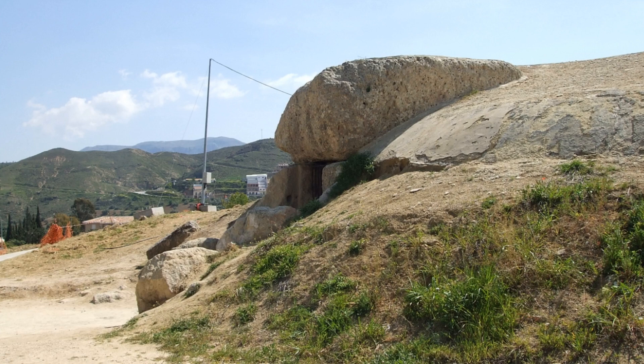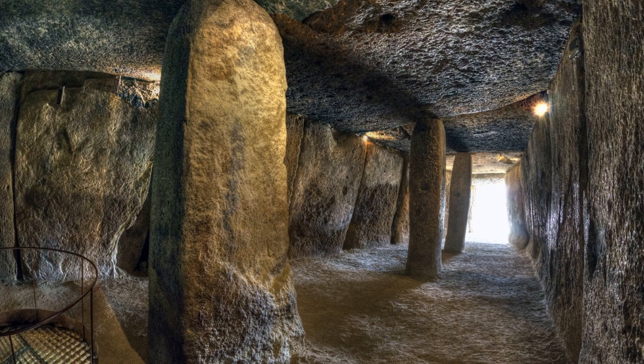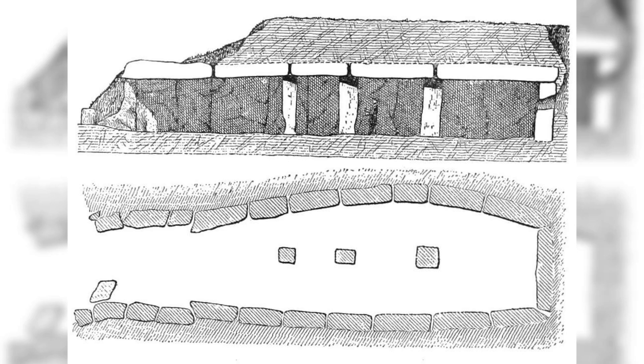It consists of a long passage leading to a large chamber, all covered by an earthen mound. The structure is oriented towards a prominent local landmark, La Peña de los Enamorados, suggesting possible astronomical or ritual significance. The interior of the Dolmen features three enormous pillars that, along with the wall stones, help support the massive capstones, creating a sense of grandeur and awe that still impresses visitors today.